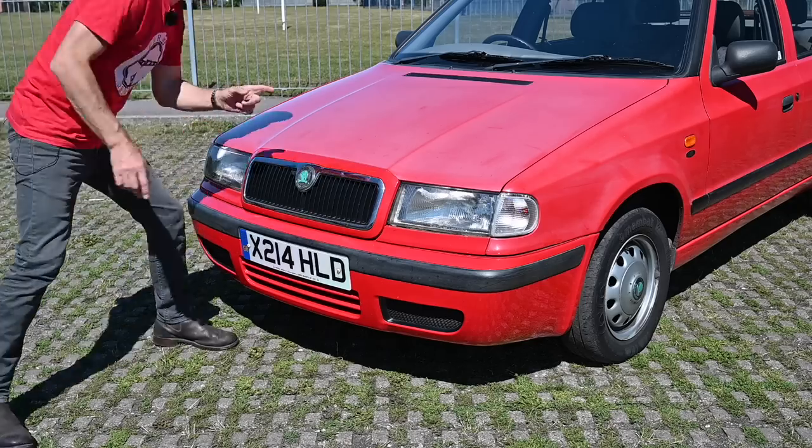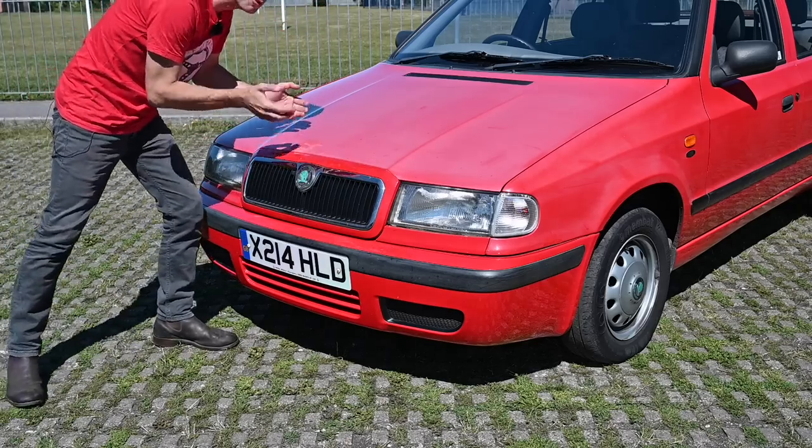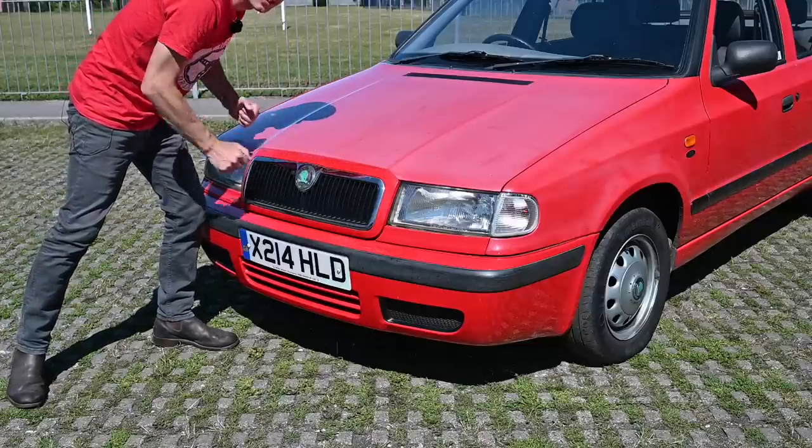Let's look under the bonnet. The bonnet is obviously noticeably faded. However, these were noted for the quality of their paint back at the time, so I think with a little bit of polish this will come up really nicely.